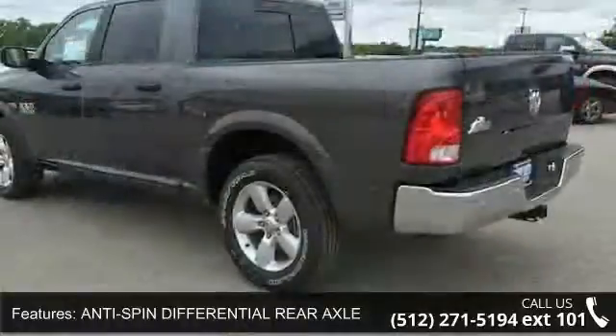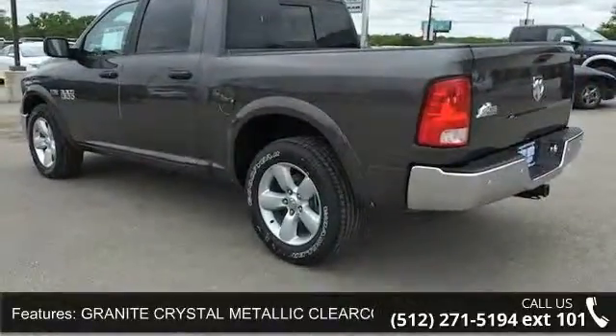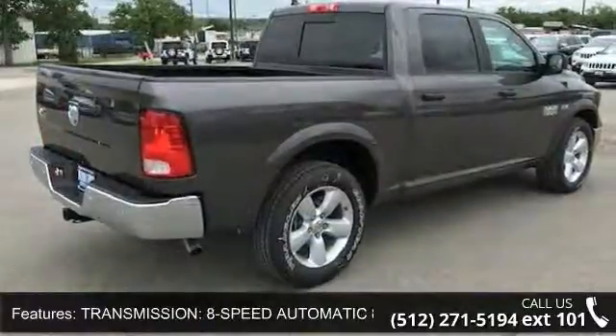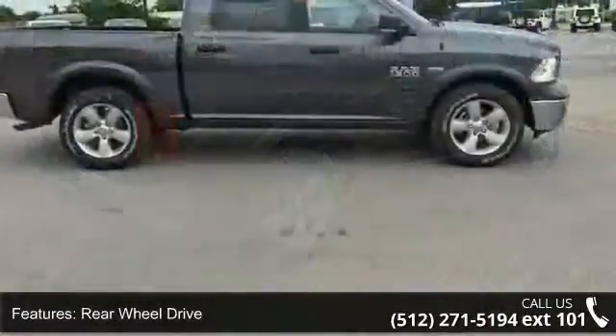This vehicle's top features include anti-spin differential rear axle, granite crystal metallic clear coat, 8-speed automatic transmission, 8 horsepower 70, rear wheel drive, tow hitch, power steering, ABS, 4-wheel disc brakes, brake assist, and aluminum wheels.